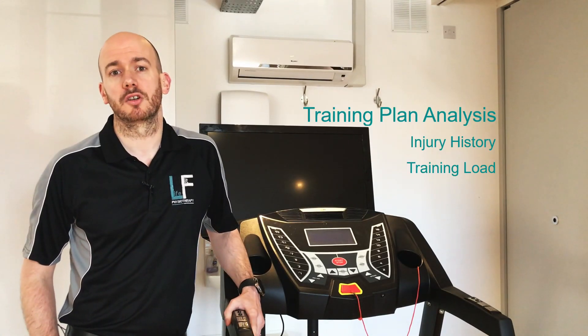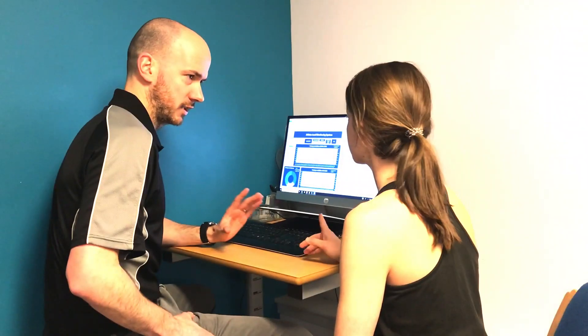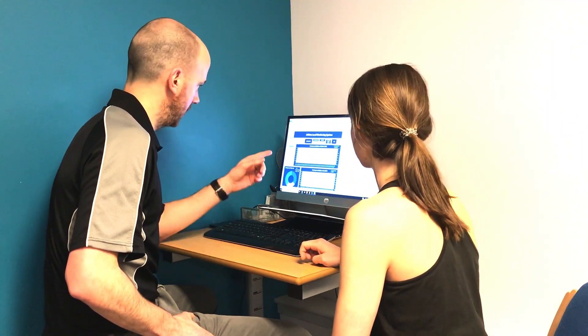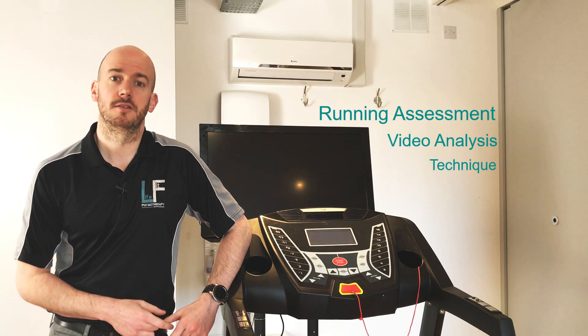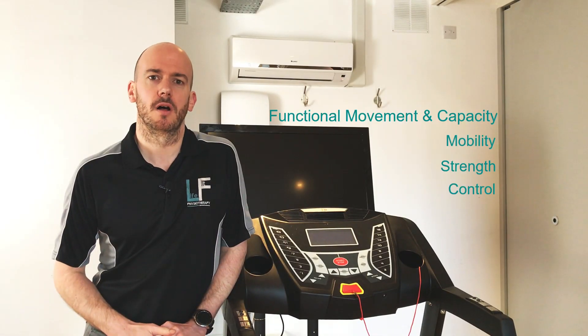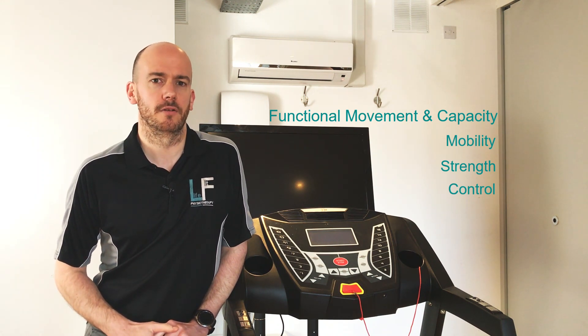Every session will begin with a discussion about your running history and your current training plan. The running assessment will involve video analysis on the treadmill to assess your technique. The functional movement and capacity screen will involve checking key range of motion and strength markers that are relevant for running.